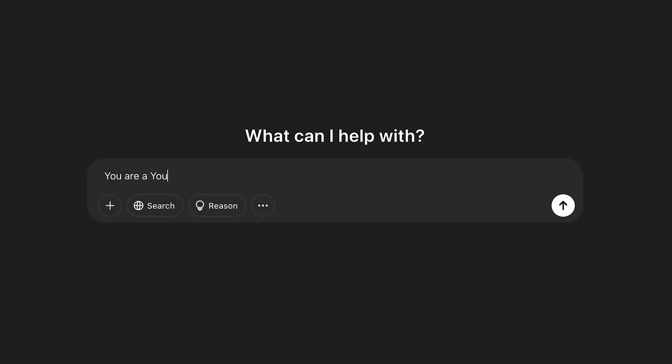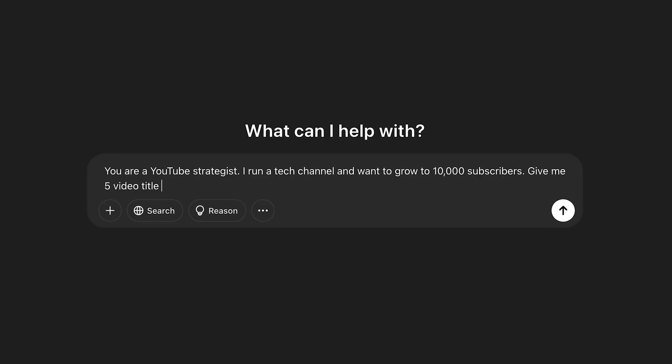So when you put those together, a good prompt is something like: 'You are a YouTube strategist. I run a tech channel and want to grow to 10,000 subscribers. Give me five video title ideas based on what's trending this week.' See how specific that is? ChatGPT now knows exactly who it's pretending to be, what your exact situation is, and what outcome you wish to achieve. When you give it that clarity, the outputs are not only better, but also more relevant and useful. The clearer you are, the better the results — it's really that simple.